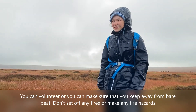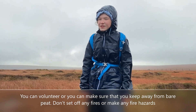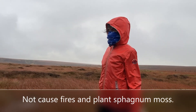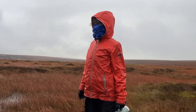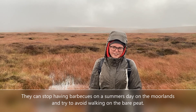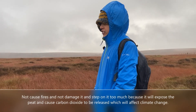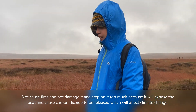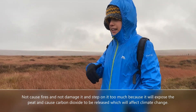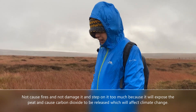You can volunteer, or you can make sure you keep away from bare peat and don't start any fires. People can stop having barbecues on a summer's day and try to avoid walking on bare peat. Don't cause fires, and don't damage it or stamp on it too much, because it will expose the peat and ultimately contribute to climate change.